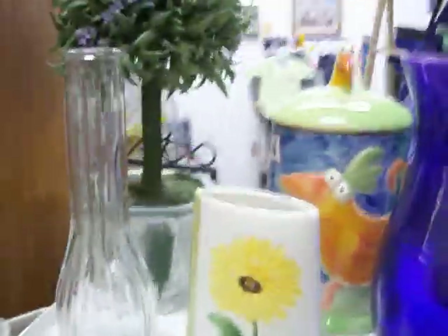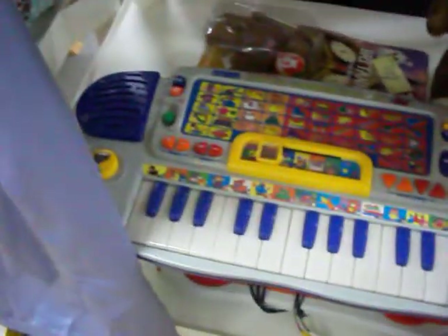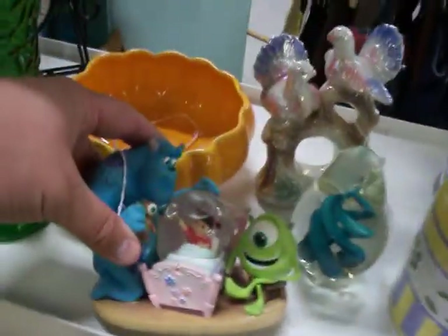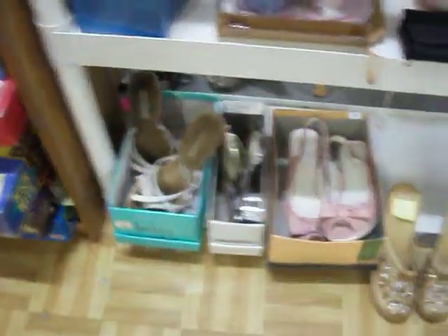Got some really nice glassware pieces here — some vases, candle holders, little bottles. Got a tea set here for $12.50. There's a little child's piano, an A&W root beer mug, a little glitter snow globe — Monsters, Inc. from Disney. And this really nice vintage Jim Beam bottle that celebrates the Kansas Centennial. Got some women's shoes as well.